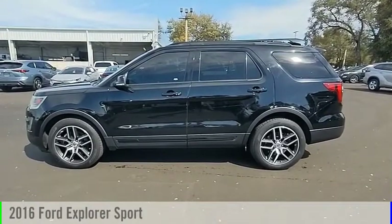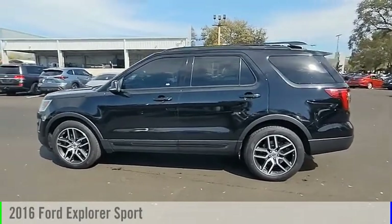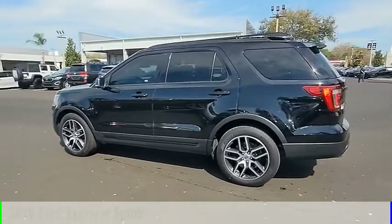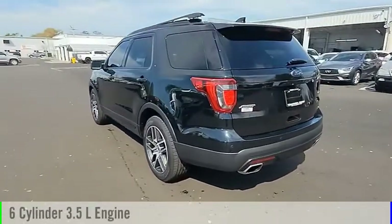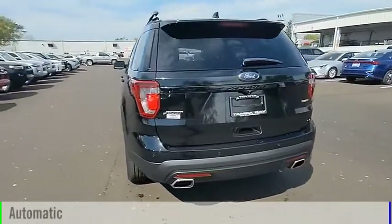Stop by and take a look at the 2016 Explorer. This vehicle is powered by a four-wheel drive, six-cylinder, 3.5-liter engine, and comes with an automatic transmission.